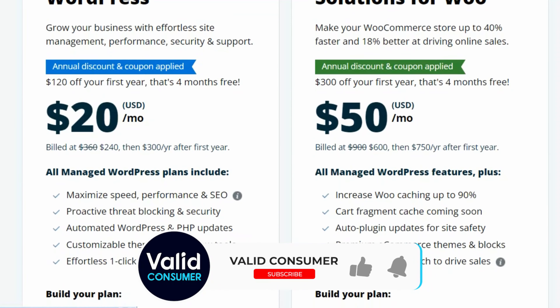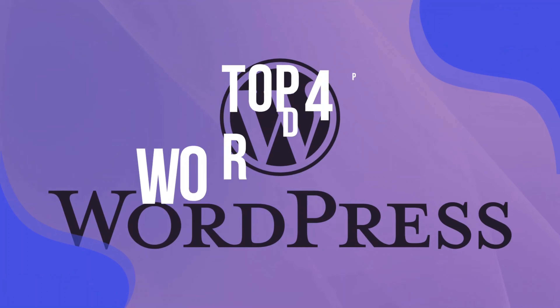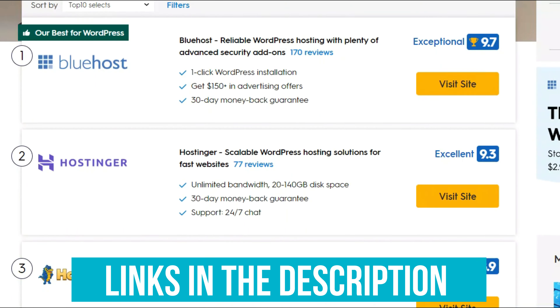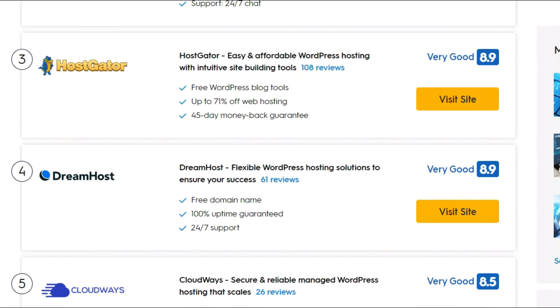Whether you're a first-time user or a big business, there's something for you here. And with prices starting at very cheap levels, even those on the tightest of budgets will find something to suit. We have listed the top four WordPress hosting and their key features, plus the things you need to consider to help you choose the best one for you. Links to all products mentioned in the video are in the description below. You could also find a more detailed analysis and a comparison tool on our website validconsumer.com.